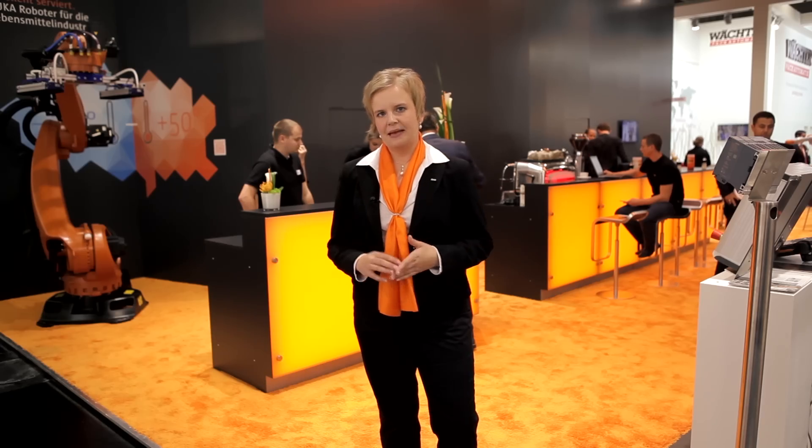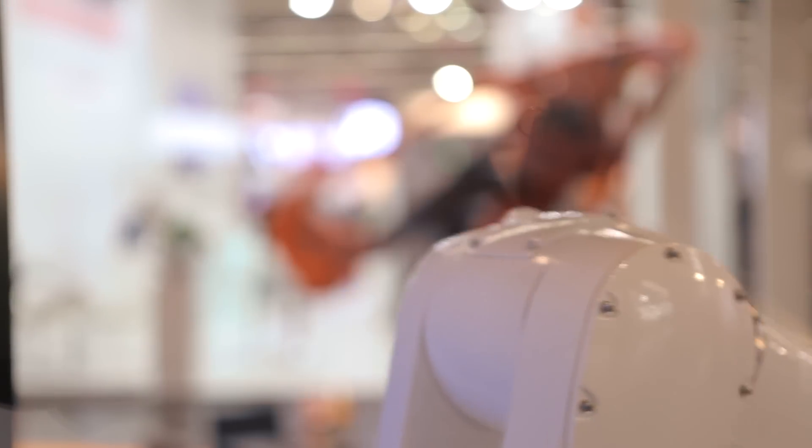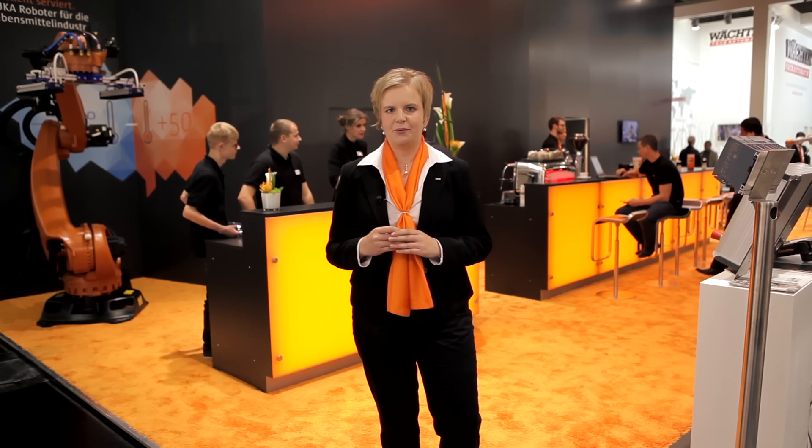These were some impressions of the KUKA booth at Fachpack 2015 and our solutions and products to meet the challenges of the packaging industry. For more information about our solutions and products, please visit our website kuka-robotics.com or visit us on Facebook and Twitter.